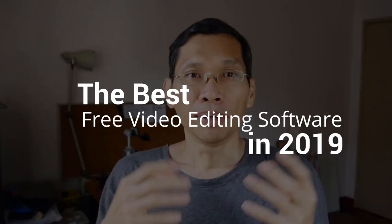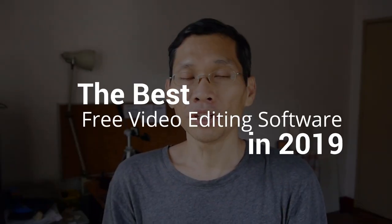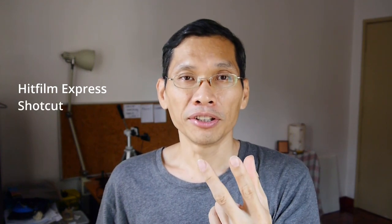Hi, James here. Best free video editing software in 2019 — we will take a look at this in this video. If you don't want to watch the entire video, here are my top three: number one, HitFilm Express; number two, Shortcut; number three, DaVinci Resolve.